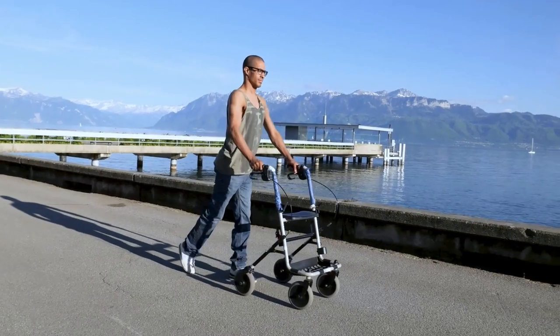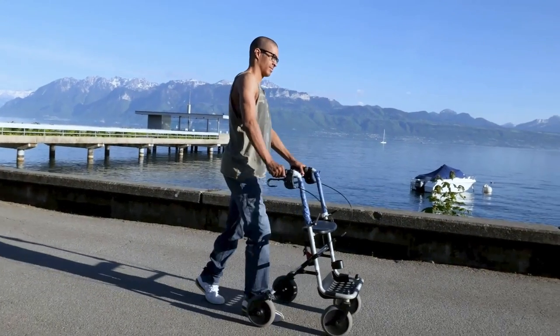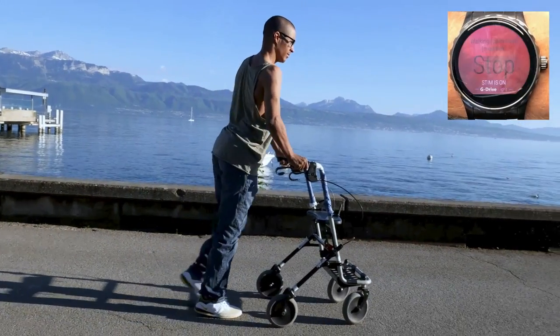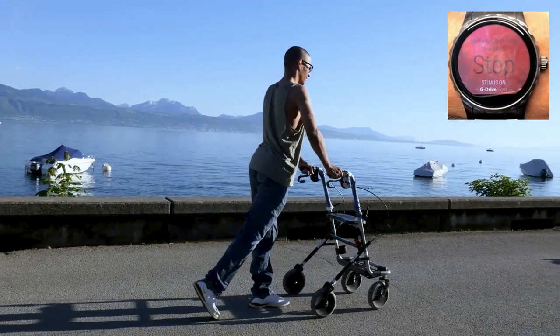All our participants regained control over their paralyzed muscles, but they still worked a lot better with electrical stimulation, which compelled us to develop a very practical technology for everyday life. A watch that responds uniquely to their own voice allows each participant to switch the stimulation on and off.